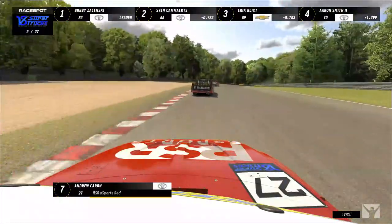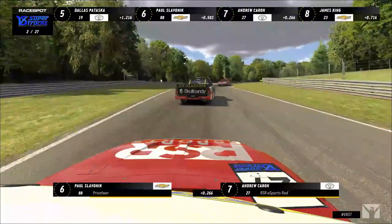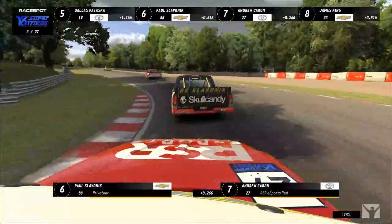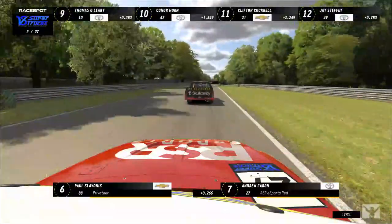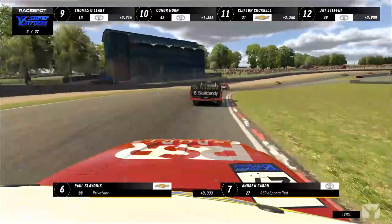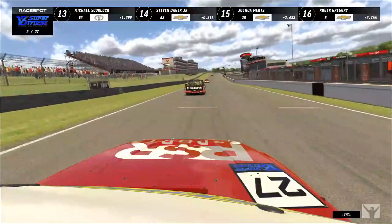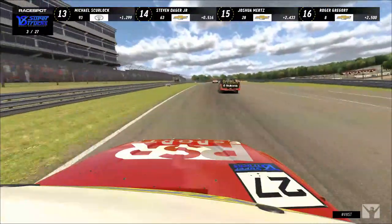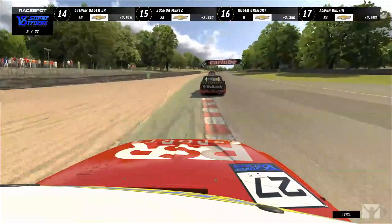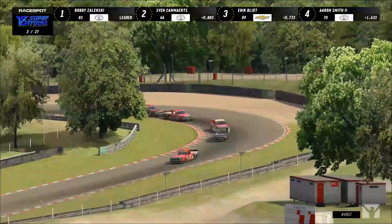The Butt Kicker number 27, the RSR Esports Red driver Karen, is sitting comfortably in seventh. He lost that first spot but is trying to gain it back, gaining a ton of time on Paul Slavenik who got all sorts out of shape. Karen is closing fast as we head under the Advent Bridge completing lap two. Bobby Zelinski is out to about a second over Sven Kamerts. You can follow the action on the ticker up top showing intervals and truck numbers.